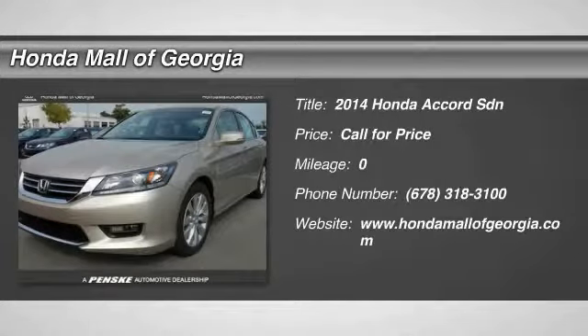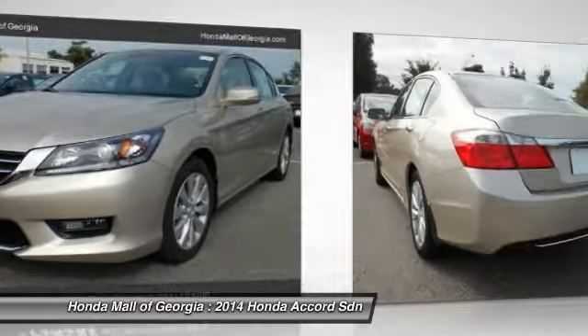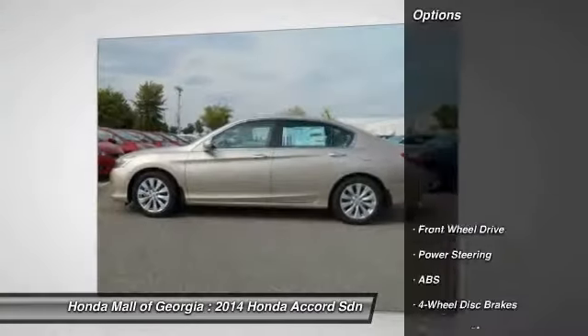The 2014 Accord, ingeniously simple, yet overflowing with luxury and technological creativity. All that and more in the Accord. Here are some of this vehicle's great options.